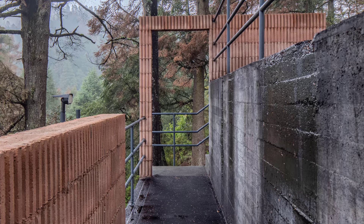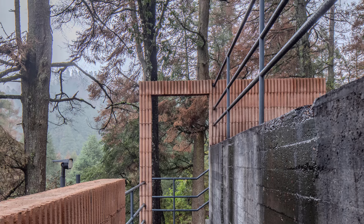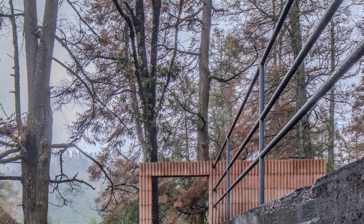As you cross the bridge, you encounter the house's central tower, an exposed concrete marvel wrapped by a set of descending stairs.